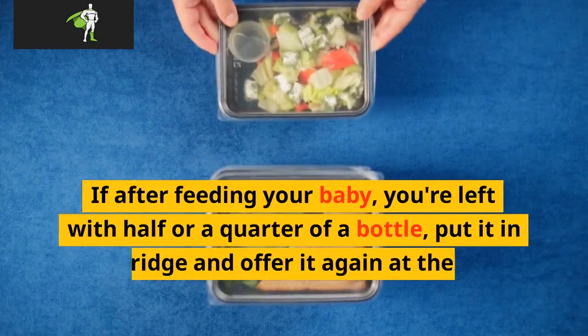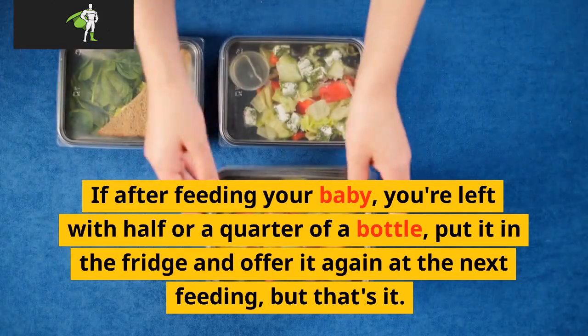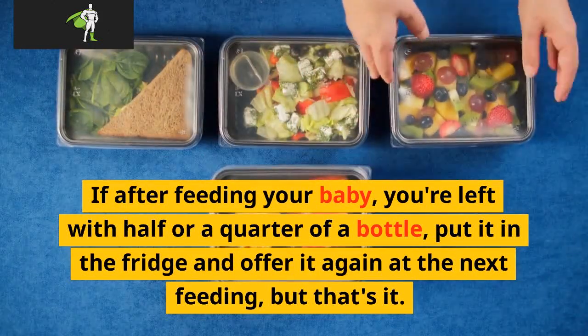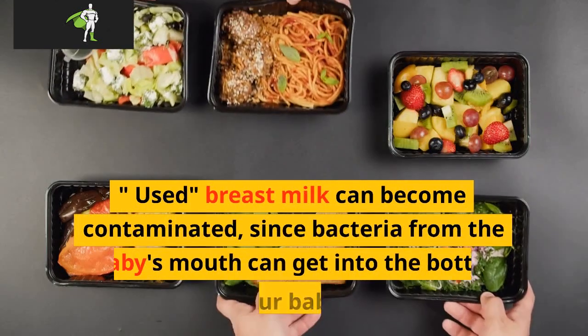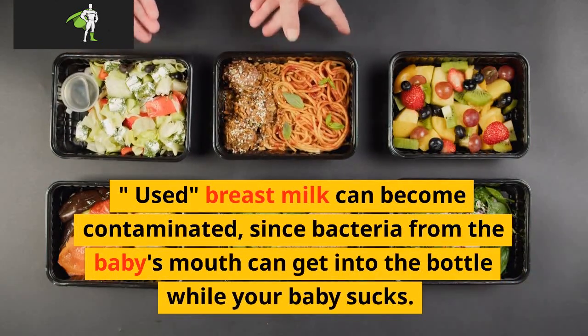Can you put a half-drunk bottle of breast milk back in the fridge? If after feeding your baby you're left with half or a quarter of a bottle, put it in the fridge and offer it again at the next feeding, but that's it. Used breast milk can become contaminated, since bacteria from the baby's mouth can get into the bottle while your baby sucks.